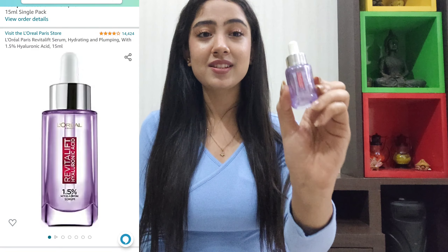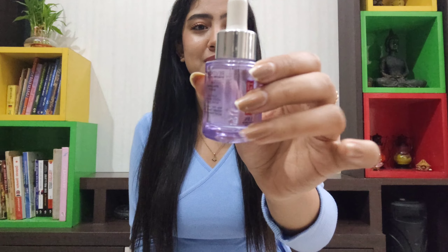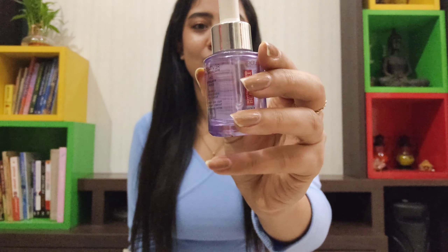Hi everyone, welcome to my channel. Today's video is going to be all about my product empties of the year 2022 — the products that I loved using and I'm going to repurchase, so these are my ultimate recommendations. Just a disclaimer: none of these products are sponsored. This is my honest, unbiased opinion. All of the links are in the description box below so you can check them out and buy these products from Amazon at very discounted prices — the difference between original and discounted price is huge.